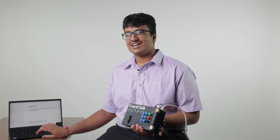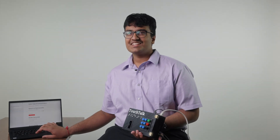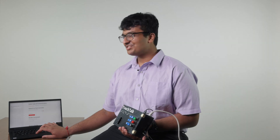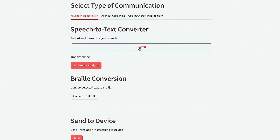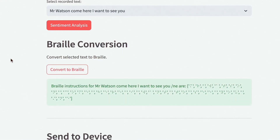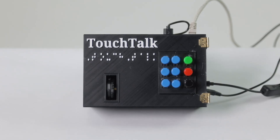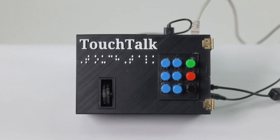Allow me to demonstrate how this app and device actually work. I can go onto this app here and record myself saying something. In this case, I'm going to say the first words ever said on the telephone: "Mr. Watson, come here, I want to see you." I'll press stop, and I get the transcription of what I said right here. Then I press convert to braille and get the braille instructions for that sentence. Lastly, I press send to the device. This will start moving the motors as you can see right here. A deaf and blind person would have their hand here, and once they feel the motors stop moving, they know that's the letter they're supposed to read.